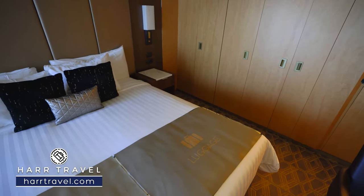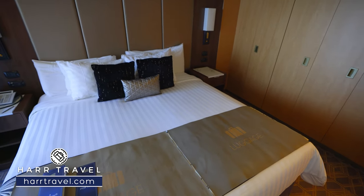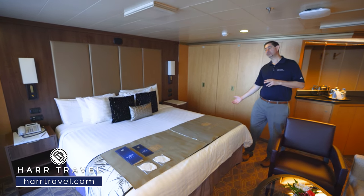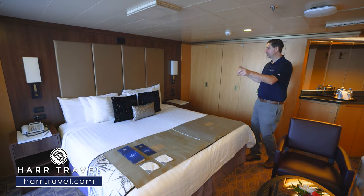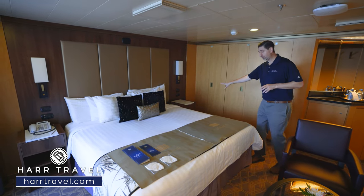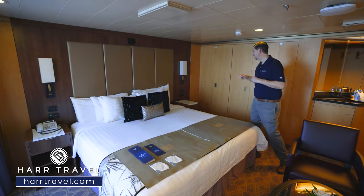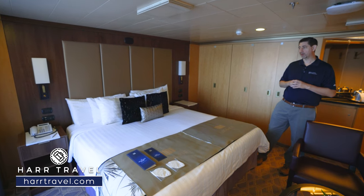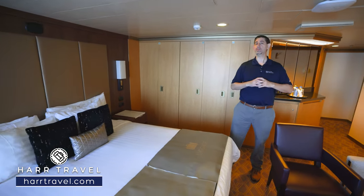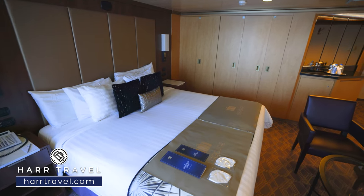Now we're in the bedroom area. You've got a nice large true king size bed here — it's one of those Mariner sleep beds, absolutely comfortable. You also have a pillow menu that you can choose from. You've got plenty of storage underneath where you can tuck your things away. On either side you're going to find a nice large nightstand with a drawer where you can tuck things away completely. On either side you'll also have a USB plug and a Euro plug. I always bring an extra European adapter so I can take advantage of all the plugs in the room, and they also have a directional reading lamp.